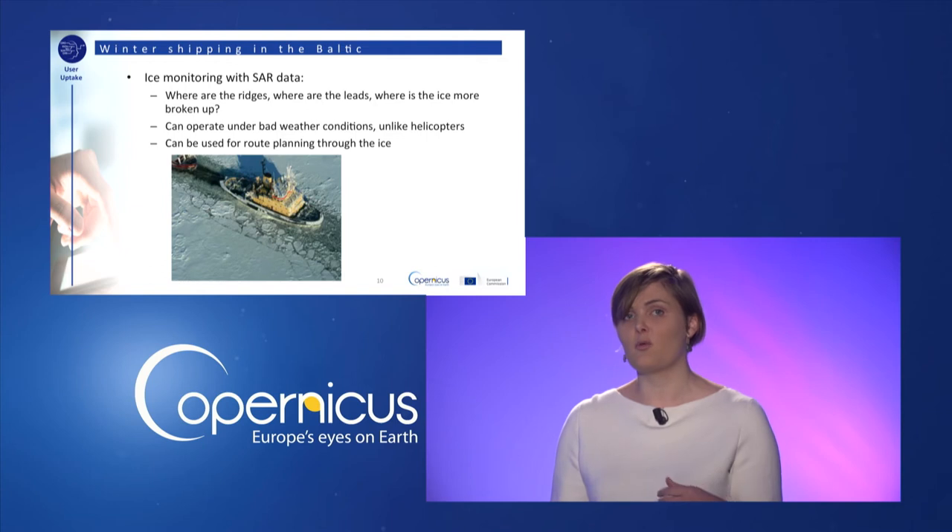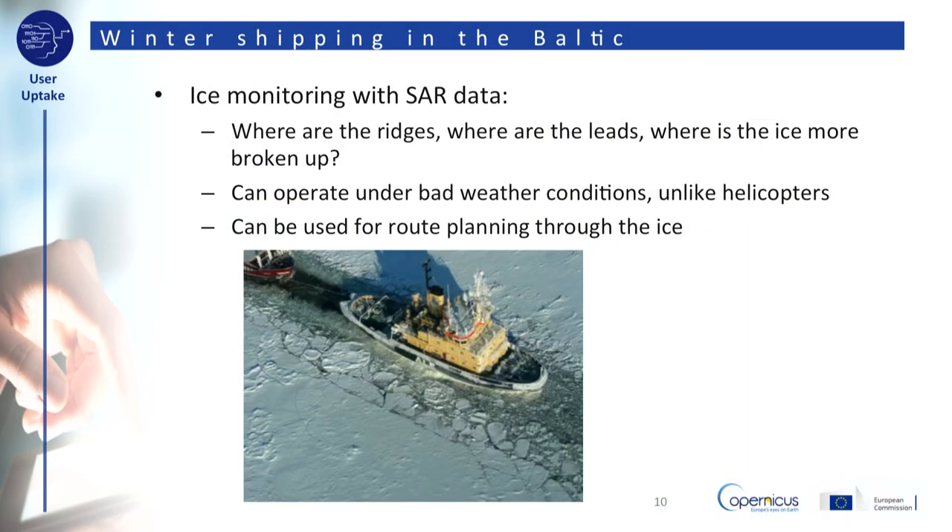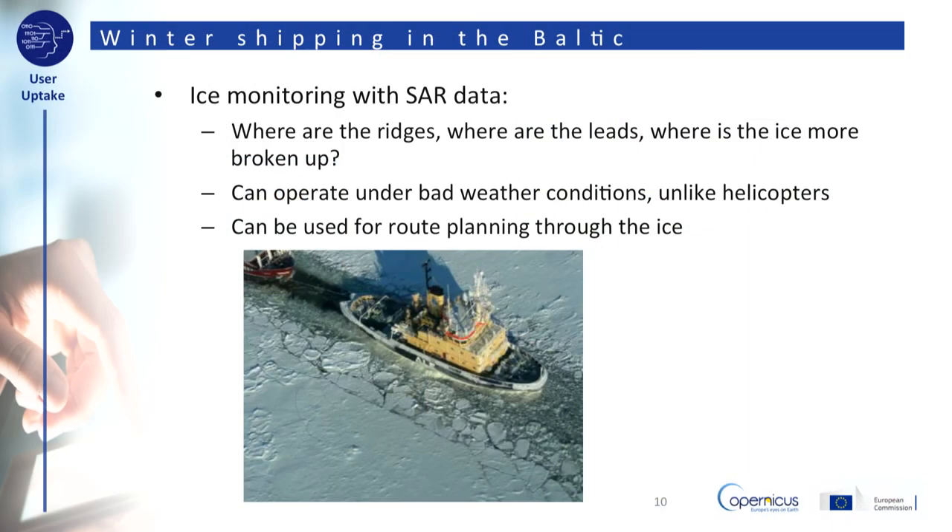With SAR data you can also monitor sea ice and see where the ice is broken up, making it easier for ships to sail through those spots in the ice. Ice monitoring with SAR data is an operational service in many northern countries that deal with sea ice every winter.